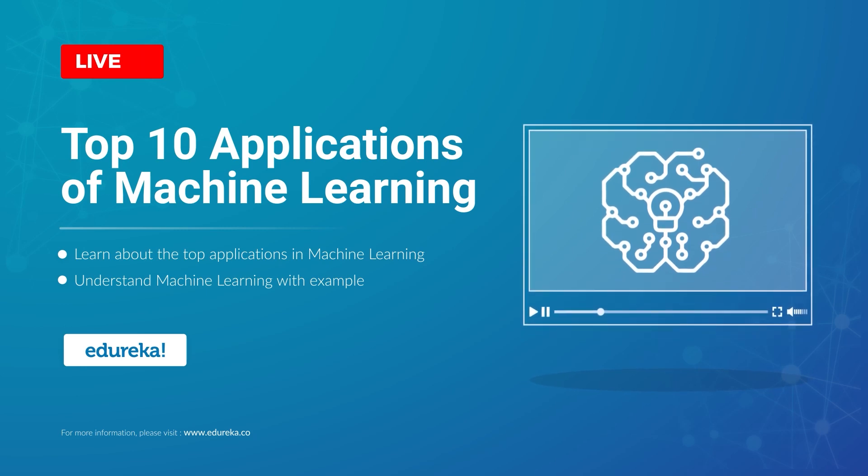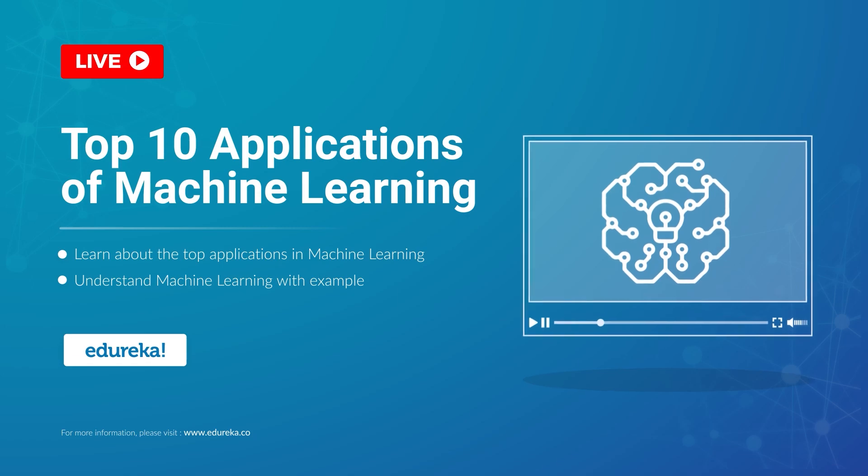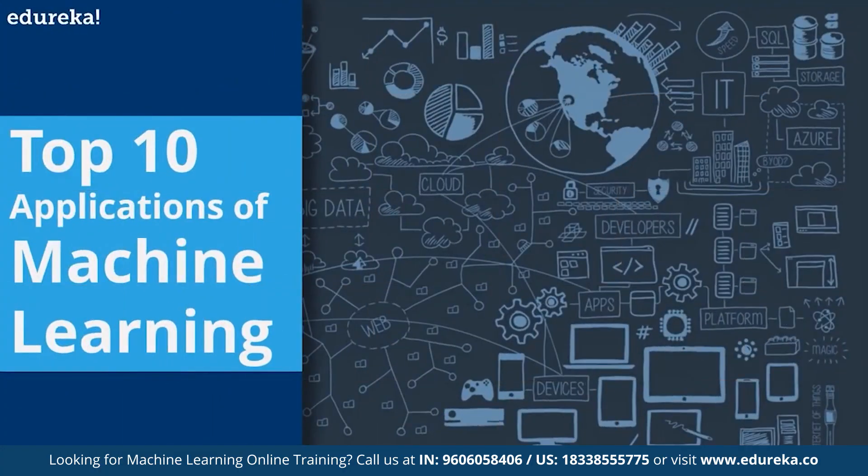Machine learning is a buzzword in the technology world right now, and for good reason — it represents a major step forward in how computers can learn. Hello and welcome to this YouTube session. I'm Atul from edureka, and in today's session we'll be dealing with the top 10 applications that are using the power of machine learning in new and exciting ways.